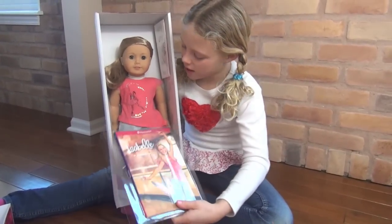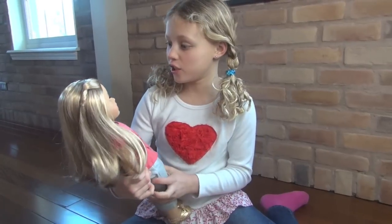Here she is in the box. She has a book and pink hair. Let's take her out. Oh my gosh, she's so pretty.